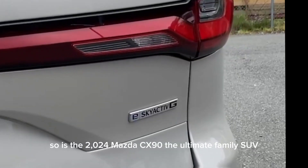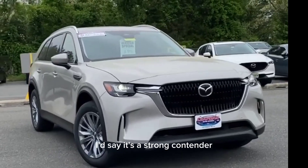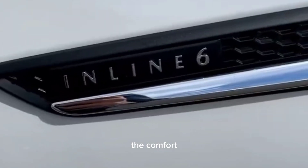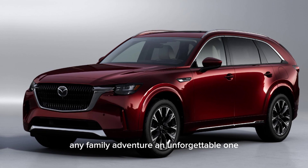So, is the 2024 Mazda CX-90 the ultimate family SUV? I'd say it's a strong contender. It's got the looks, the performance, the comfort, the tech, and the practicality to make any family adventure an unforgettable one.